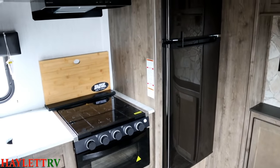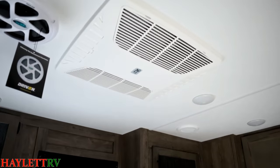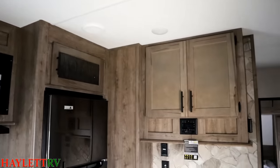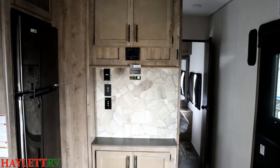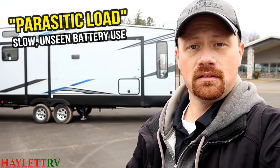Even when this refrigerator is turned off, there's still a circuit panel in passive mode waiting for user input. Water heaters, all sorts of appliances — like the circuit panels for air conditioners that talk to the thermostats — there are a ton of things in this RV that are constantly trickle drawing power, even when the RV is not being used. That's what's causing this problem. All that fancy stuff is constantly trickle drawing off your battery. It's called parasitic load.